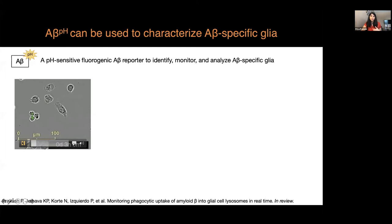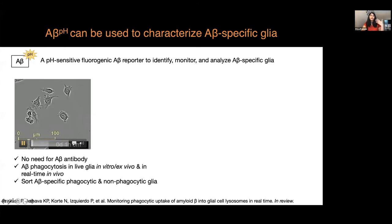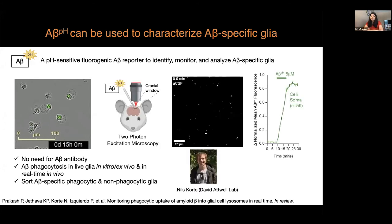When the PhaBeta reporter is taken up by the cell, there is an increase in green fluorescence. One of the advantages of this reporter is that we can use it for live cell imaging without the need for an antibody. Our collaborators — Nils and David Atwood's lab — have actually used this reporter to show amyloid beta uptake by cells in a live mouse in real time, in vivo.